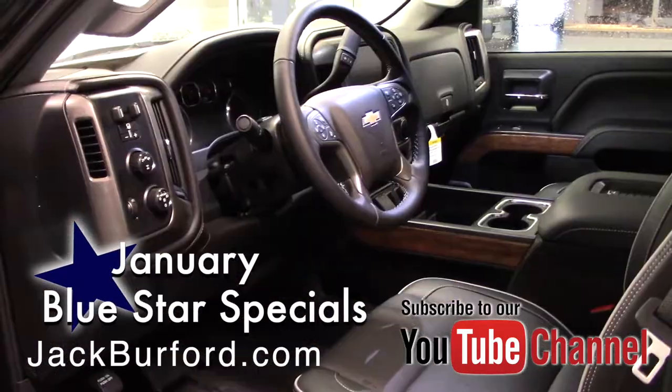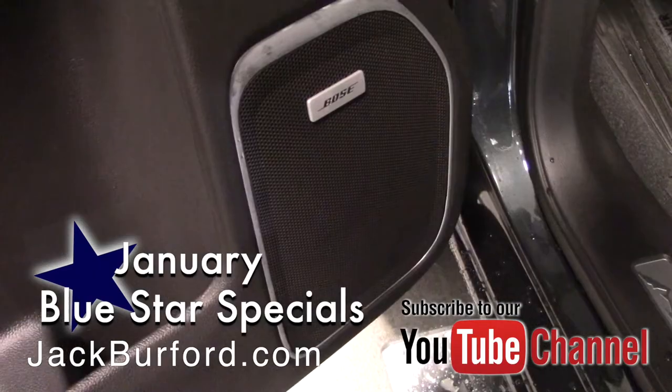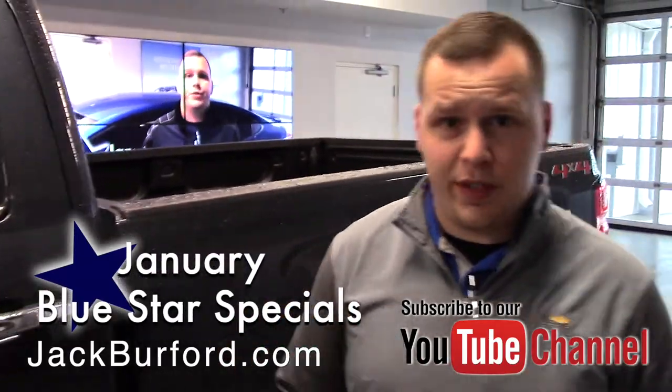It is packed with the High Country leather, and you're going to see that on the inside along with headrests embroidered with High Country, the High Country door seals. I mean, just a beautiful truck — Bose audio, heated and ventilated seats, and a heated steering wheel for these cold winter days.